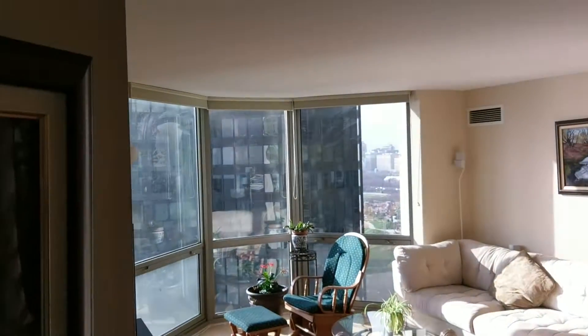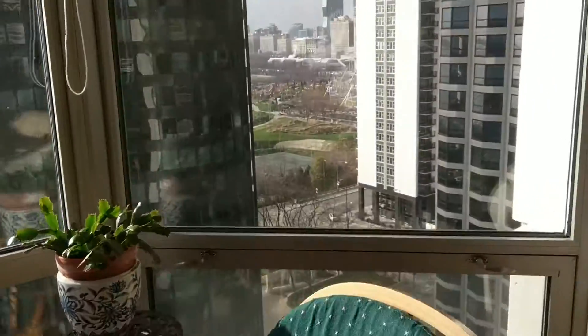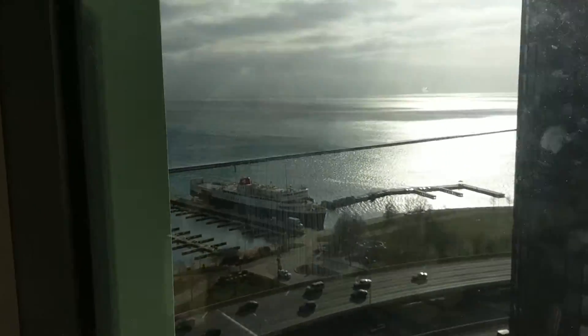This is the living room. This unit has terrific views — this is the view towards the city. You can see South Michigan Avenue, the Columbia Yacht Club, and Lakeview.